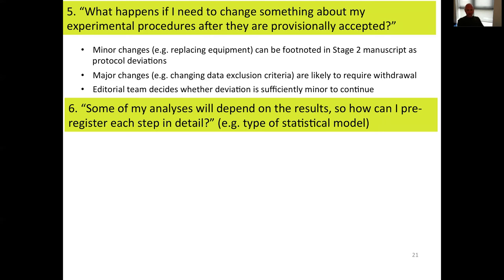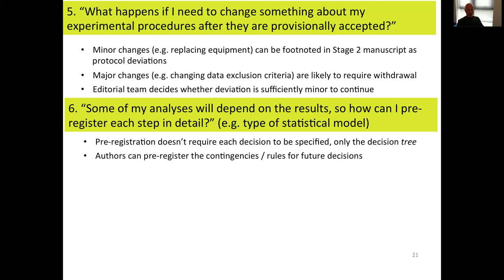Some analyses will depend on the results — for example, whether a parametric or non-parametric test is used would depend on the distribution of the data obtained. How can you know this in advance? Pre-registration doesn't require each decision to be specified, only the decision tree. Authors are welcome to pre-register contingencies or rules for future decisions — essentially if-then statements: if my data is distributed this way, I'll do this kind of test; if distributed that way, I'll do that kind of test. The most likely possible distributions or contingencies can be anticipated, and those contingencies themselves are pre-registered rather than researchers being committed to a particular hardwired approach.